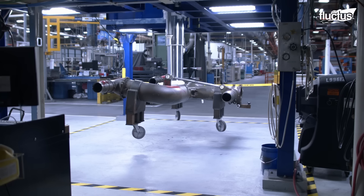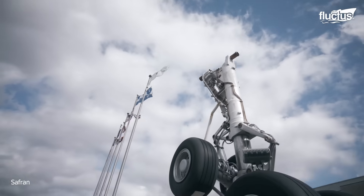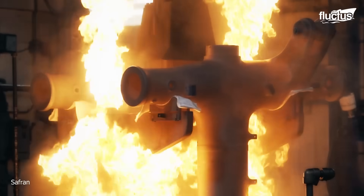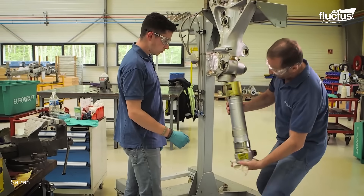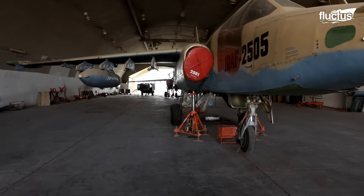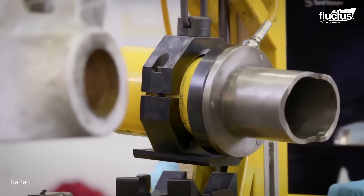Even in ideal landing conditions, problems can arise if the landing gear is not properly maintained and inspected. One of the companies leading the charge on landing gear revitalization and repair is France's Safran. The company not only designs and manufactures top-of-the-line landing gear systems, but it has done so for companies like Airbus, Boeing, and Sukhoi. Upon receiving an old or damaged landing gear system, Safran techs immediately put the materials through a comprehensive four-step process.